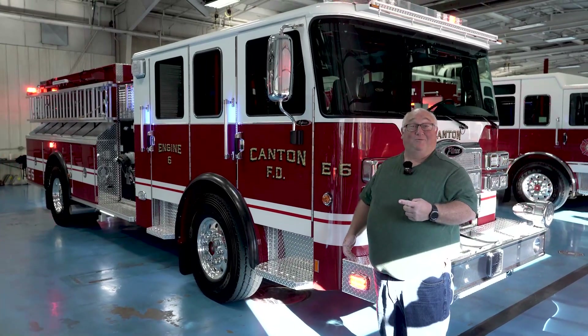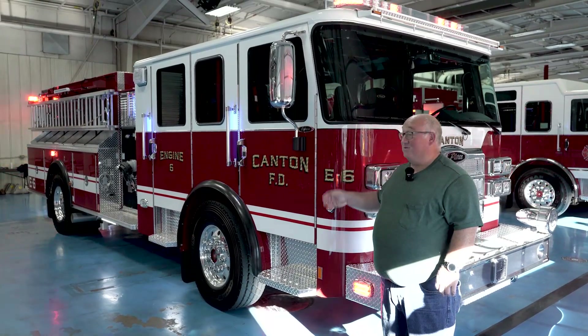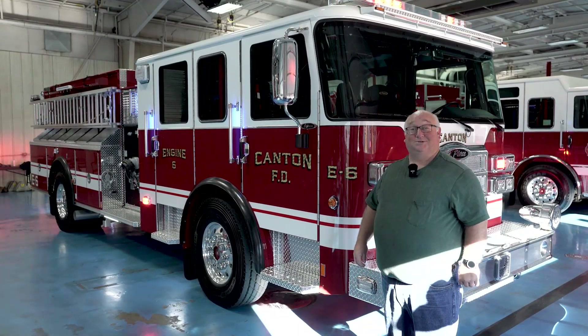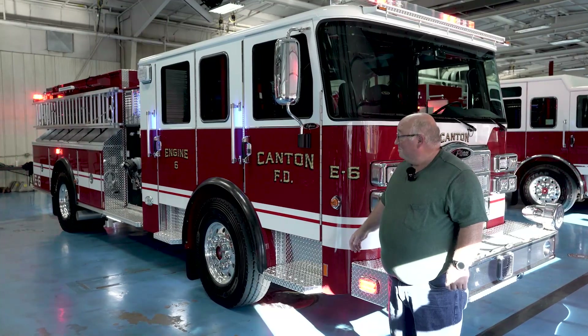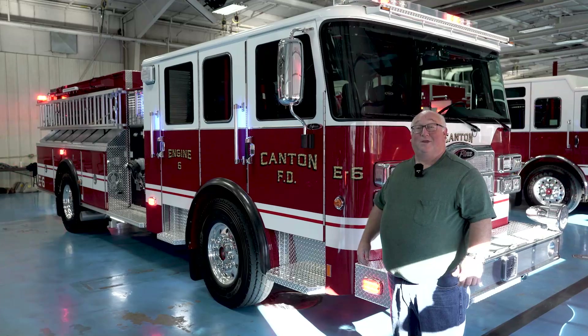I'd like to thank Mike Wilbur from Churchville Fire, our salesman, for helping us put this truck together, and Pierce for building a truck that's going to last us 20 to 25 years. Thanks for watching.